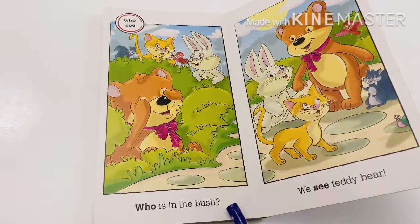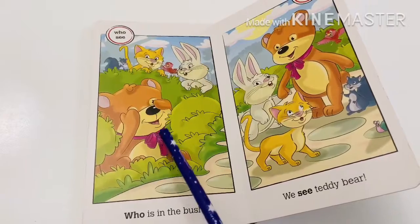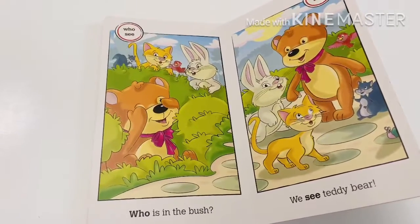Who is in the bush? We see... teddy bear. We see teddy bear.